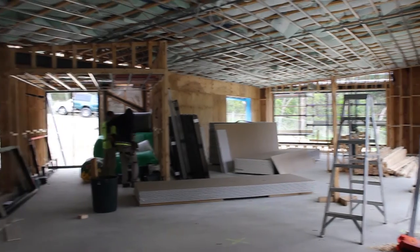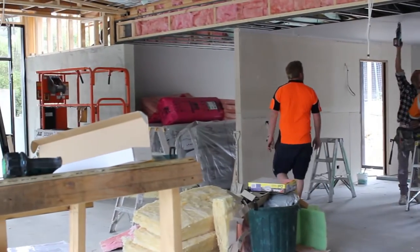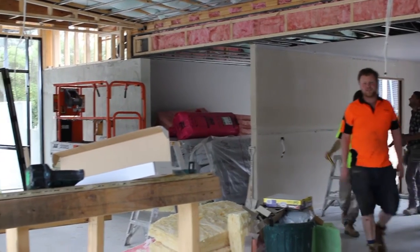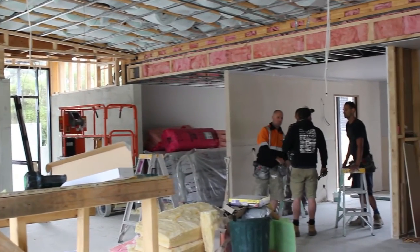It's certainly a hive of activity up here with builders on site. Over to the left here we've got two staff offices that you can see the plasterers sheeting up at the moment, and as you come round there'll be a full kitchen area here because we'll be able to use this space as a catering space.